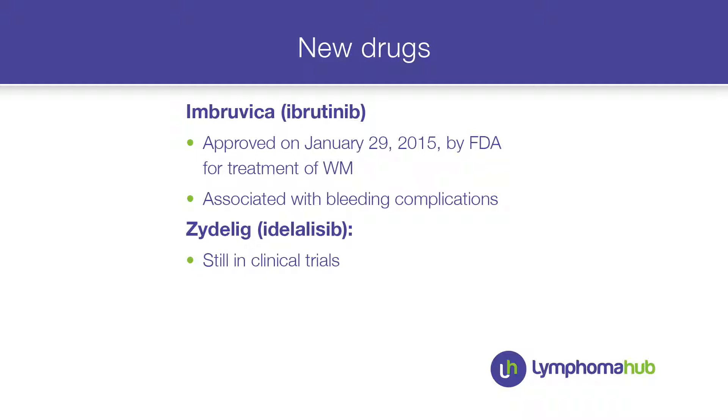Ibrutinib, the BTK inhibitor, is very popular among patients because it is an oral drug, and it is now FDA approved. But there are some complications — for Waldenström patients I'm hesitant about bleeding complications, as this patient already had nose bleeding and thrombocytopenia. Moreover, he had a significant tumor mass. Idelalisib or ibrutinib could be an option, with trials still ongoing.